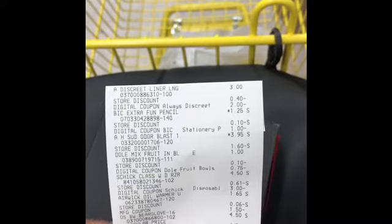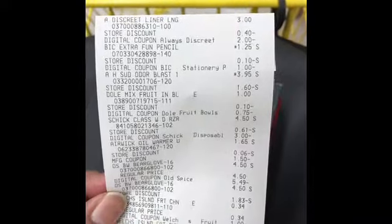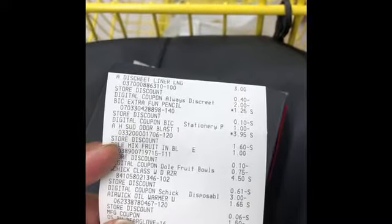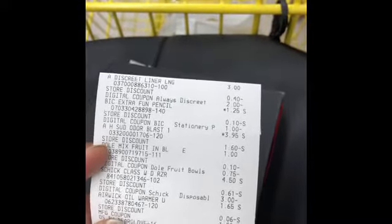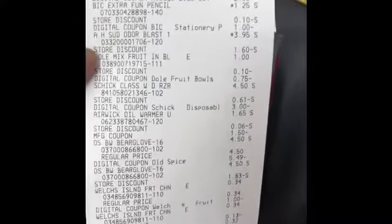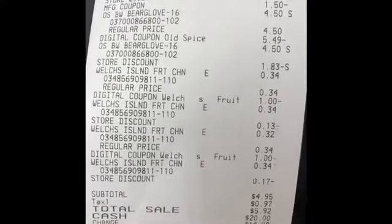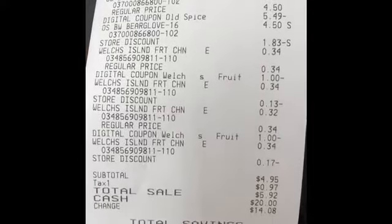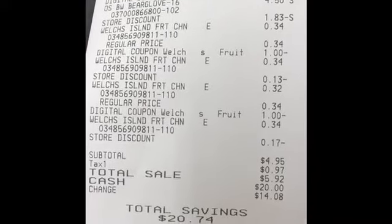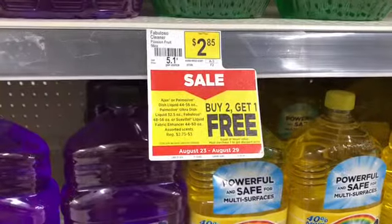Here's my receipt. I have one hiccup — there's the Always Discreet, the BIC Fun pencils, and the Arm & Hammer, but the Arm & Hammer digital did not come off. That's probably because it's not working on the 5-in-1; I should have gotten the 4-in-1 but my store doesn't have any more. So instead of $2.97 — which actually would have been $2.95 if the Arm & Hammer came off — I need to pay $4.95. Still not bad for 12 items, and I saved $20.74. Let's go to the second transaction.